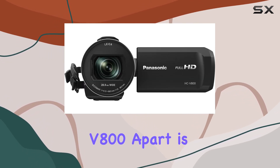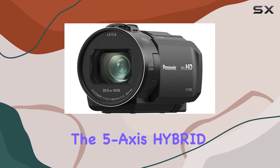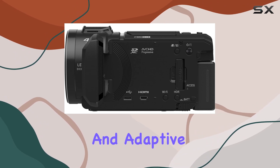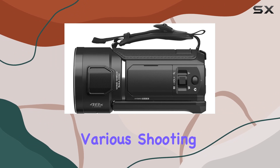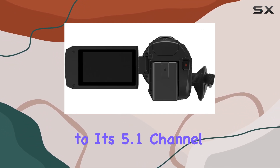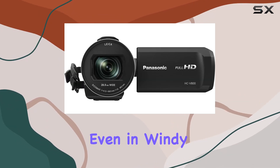What sets the V800 apart is its triple threat of optical image stabilization technologies. The 5-axis hybrid O.I.S. Plus, Ball OIS, and Adaptive OIS work seamlessly to ensure rock-steady footage across various shooting scenarios. This stability extends to its 5.1-channel wind-shielded zooming microphone, capturing audio with clarity even in windy conditions.